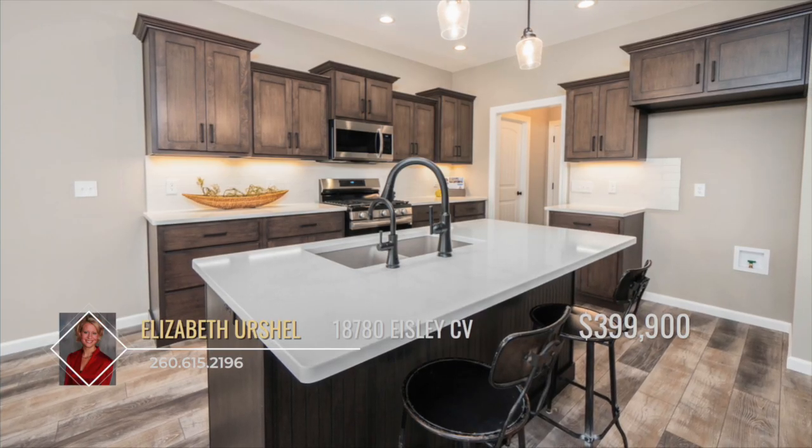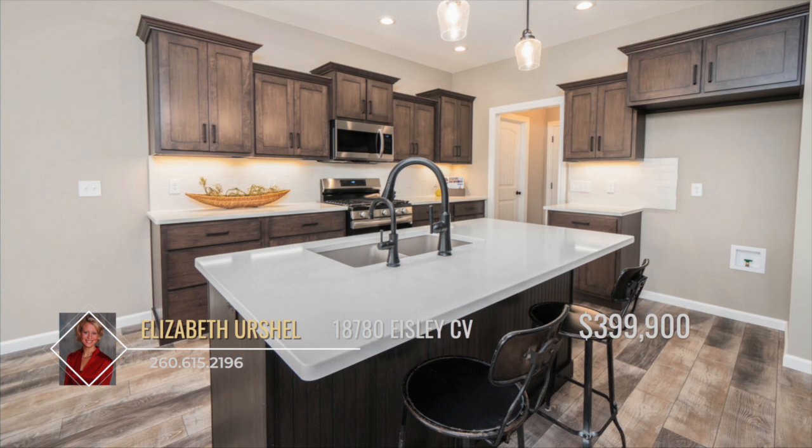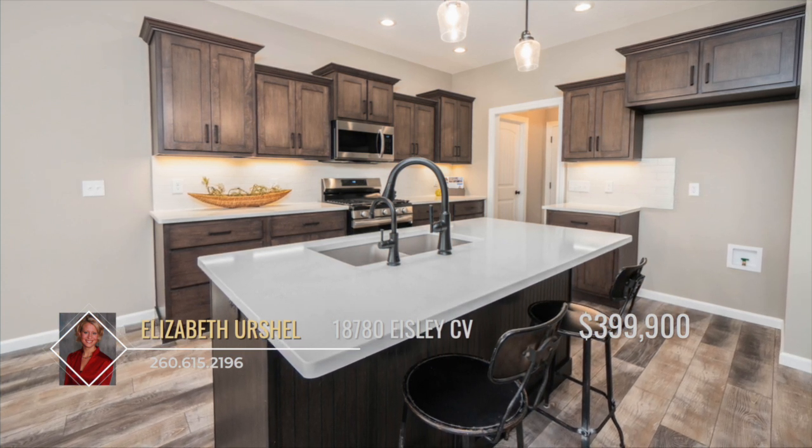The kitchen is well equipped with an island plus breakfast bar, custom stained cabinetry and stainless steel appliances.